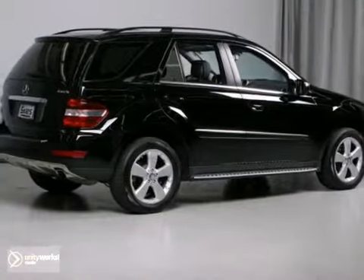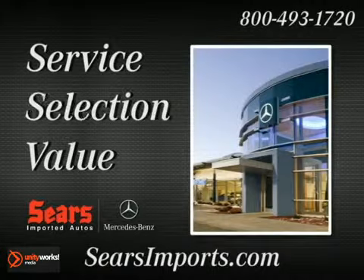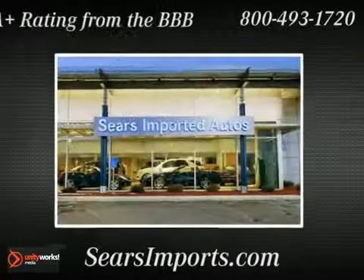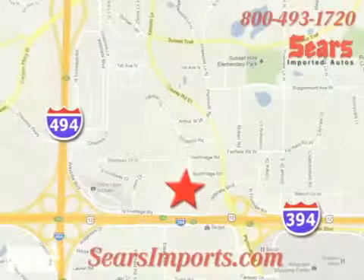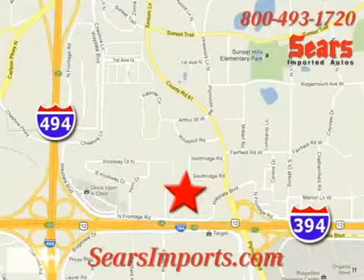Stop in and see it for yourself today. Service. Selection. Value. That's Sears Imported Autos. We're conveniently located at 13500 Wyzetta Boulevard in Minnetonka, Minnesota.